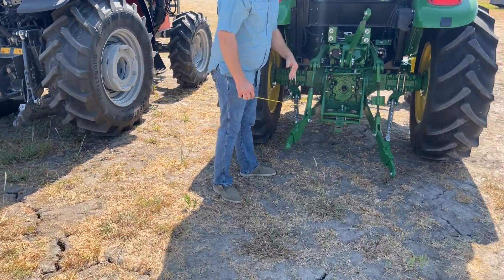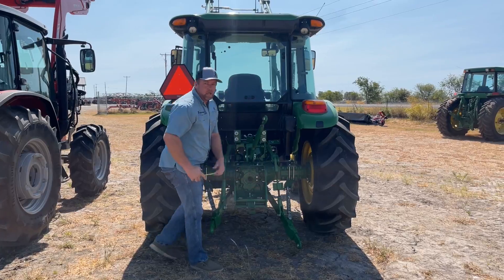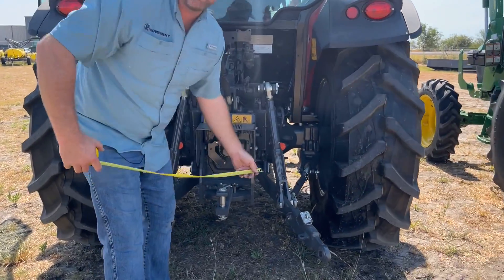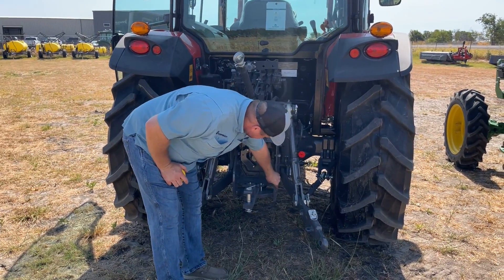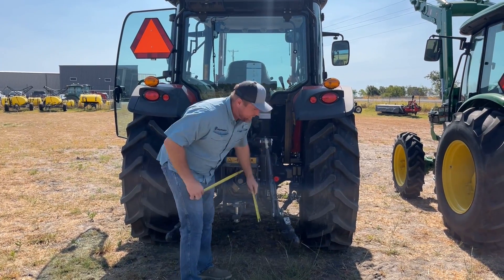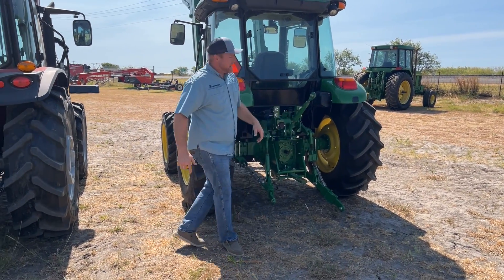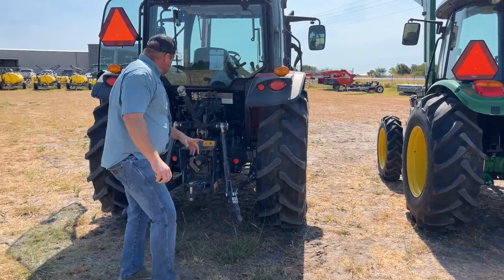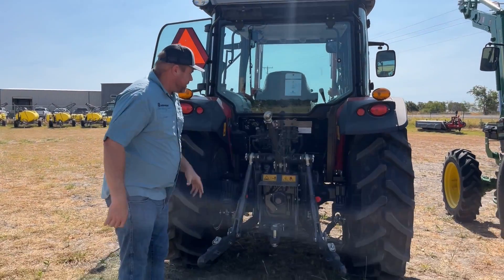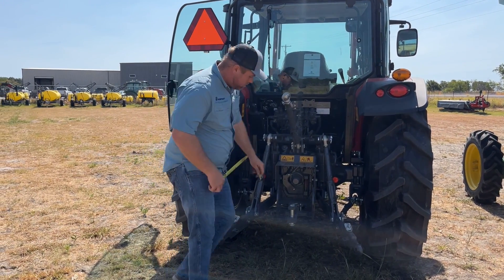Giving the John Deere the benefit of the doubt and counting both sandwiched pieces, it's still a little under half an inch thick. The Massey's drawbar bracket is all one solid piece at about three-quarters of an inch thick — much heavier. The drawbar support rod on the Massey is about an inch and a quarter; the John Deere's is around seven-eighths. It's also hard to compare three-point cylinders directly since John Deere uses an internal cylinder while Massey uses dual external mounted cylinders, which are easier to maintain.